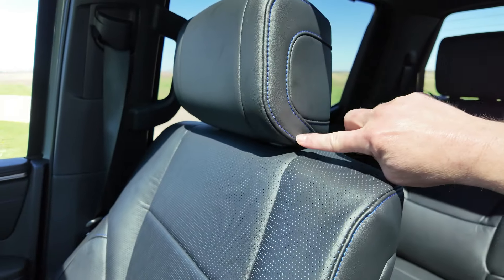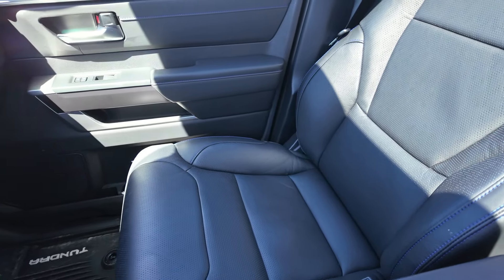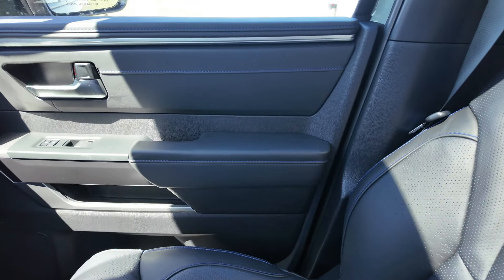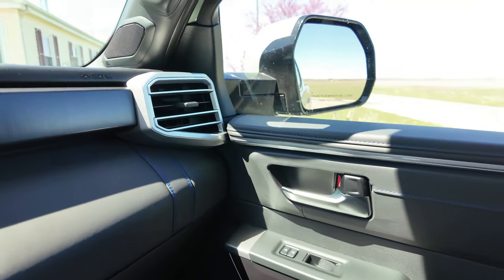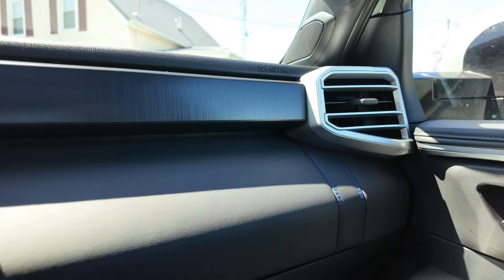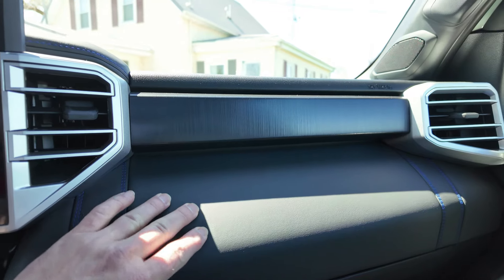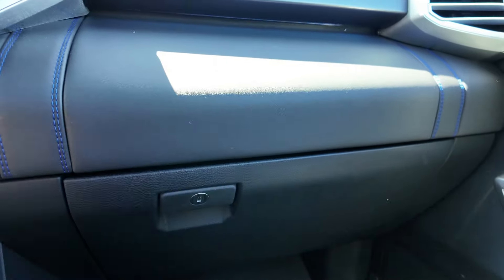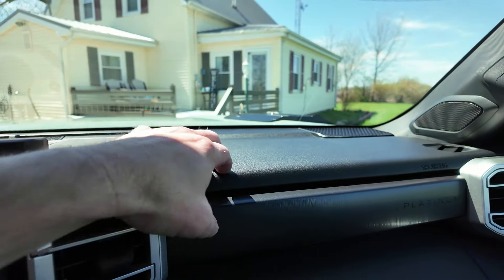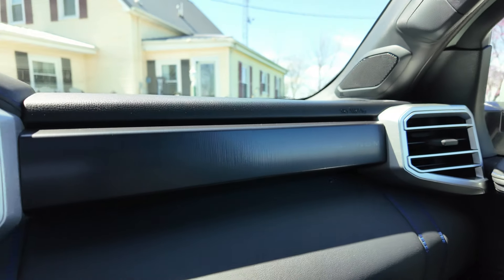The seats have nice blue stitching all around and are really comfortable — they seemed a little hard at first but have really good support. The door also has blue trim along the side with a Platinum label. The dash has more blue stitching and soft padded covering — hard underneath but soft on top. The glove box is pretty much full-sized, and there's a designer Platinum bar going across.